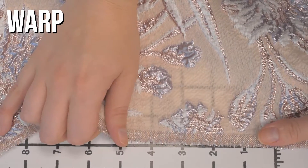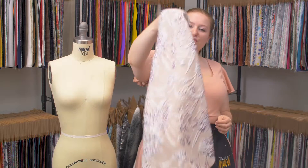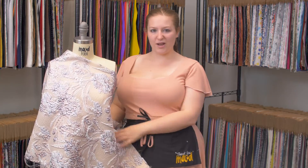It has no stretch, but it is just a little bit sheer in some of these spaces. It has a nice structured malleable drape, and I think this would make a really beautiful wrap skirt with a little ruffle around the hem.